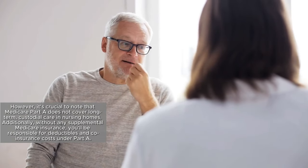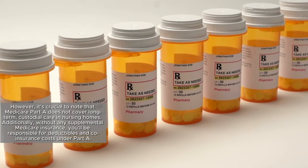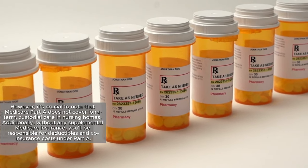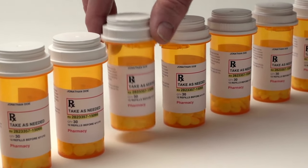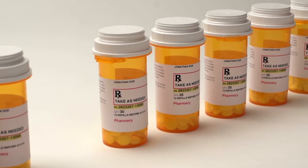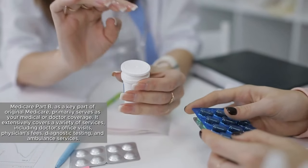However, it's crucial to note that Medicare Part A does not cover long-term custodial care in nursing homes. Additionally, without any supplemental Medicare insurance, you'll be responsible for deductibles and coinsurance costs under Part A. As of 2024, the Medicare Part A deductible is $1,632.